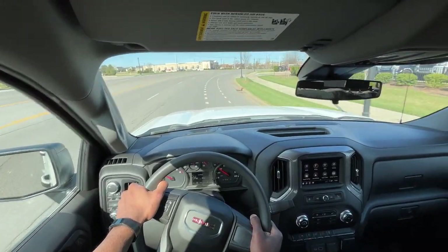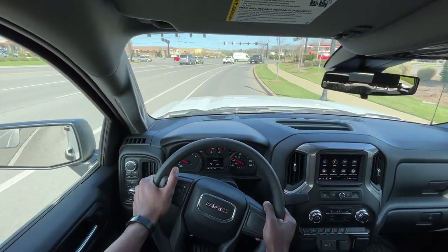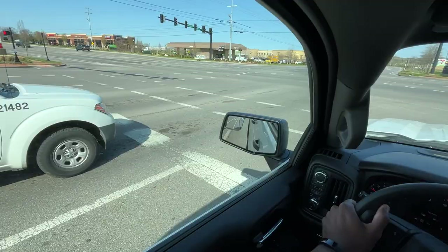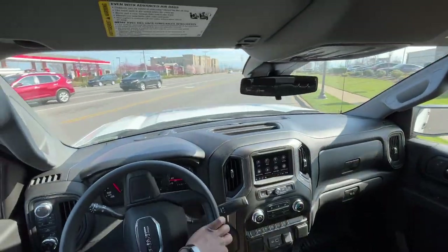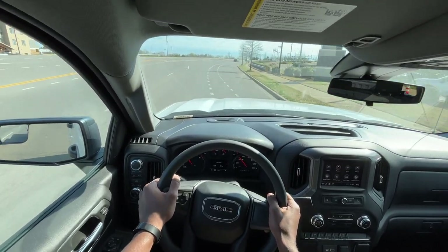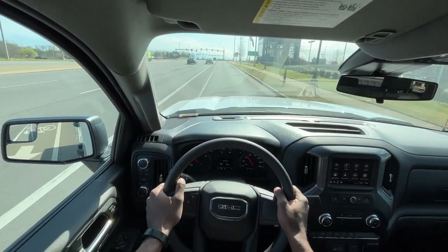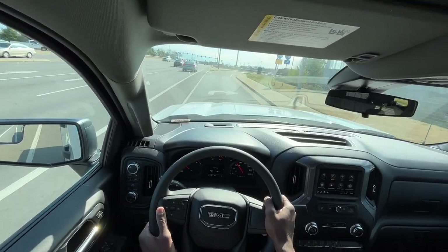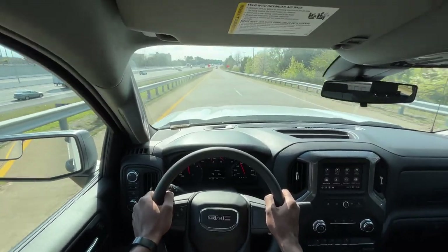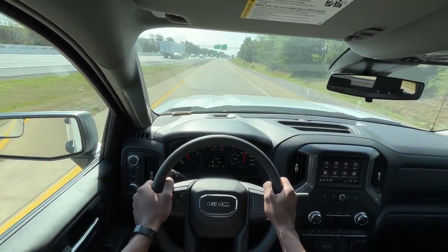I just love the blow-off valve for the turbo engine — it just sounds like a big old Duramax and I really like that. The 8-speed paired with this turbo four just feels so fast, it feels ridiculous. As you can see, it really does get up with minimal effort.